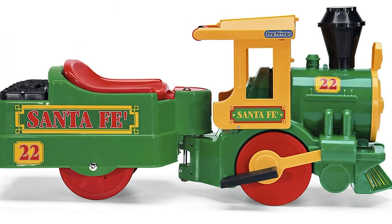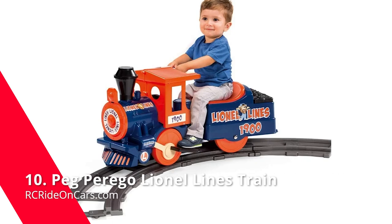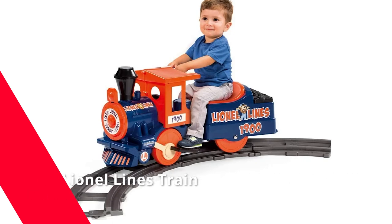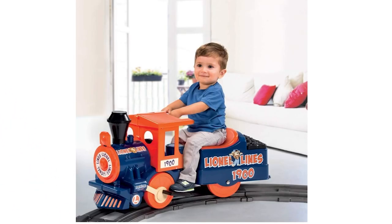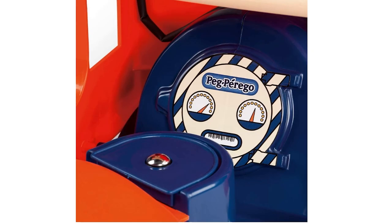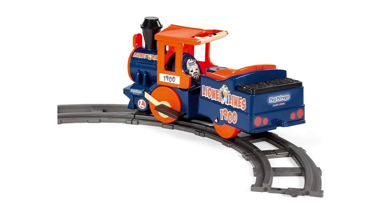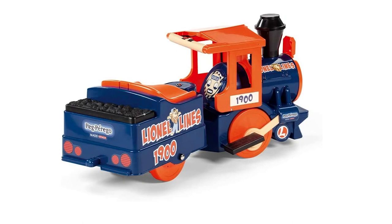You can also purchase a set of tracks to make a figure-eight. Next, we have the Peg Perego Lionel Lines Train. Hop aboard! Meet the train that could turn your little engineer into a conductor of their very own adventure. With a push-button start, this whimsical toy features real train sounds and can be used on or off the track. Simply snap in some curved tracks and let them zoom around — you can also purchase a figure-eight set of tracks. For young engineers between one and a half to three years old, with a weight capacity of 40 pounds, the Peg Perego Lionel Lines Train is the perfect gift for any future rail fan.